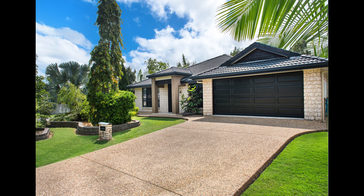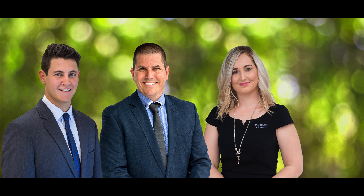19 Cypress Avenue is just what you're looking for. Contact the David Bell team today for an inspection.